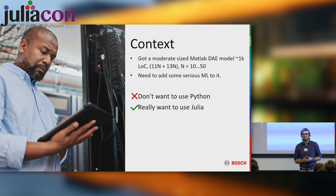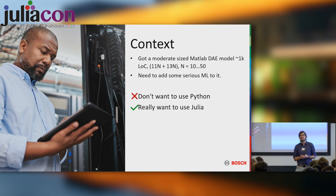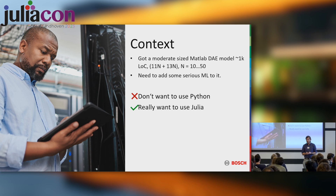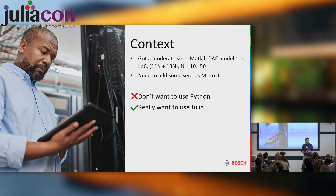For more context: at Bosch, traditionally there has been a lot of MATLAB, and machine learning is happening a lot in Python. So I was really adamant about trying Julia for something serious at work, and about a year ago the opportunity finally arose.